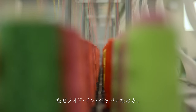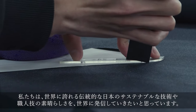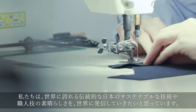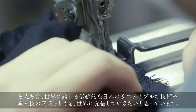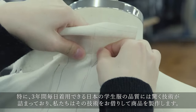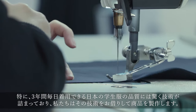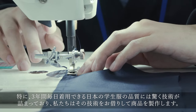Why made in Japan? We want to share with the world the excellence of traditional Japanese sustainable techniques and craftsmanship that we can be proud of. We borrow from the amazing technology that goes into the quality of Japanese school uniforms, which can be worn every day for three years, to produce our products.